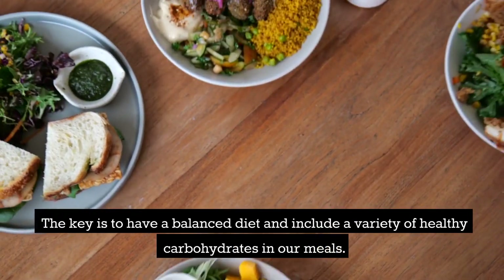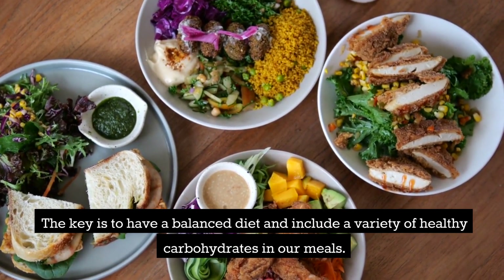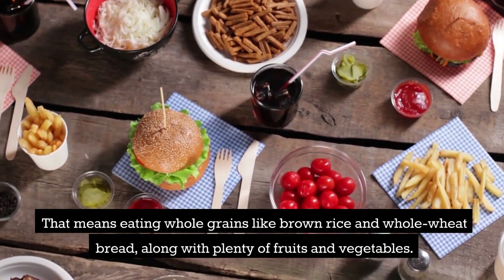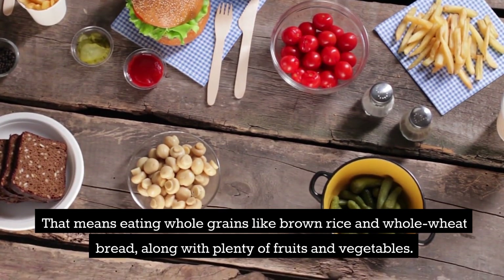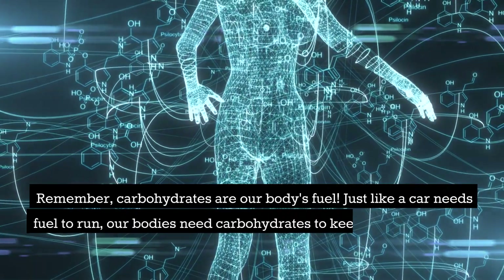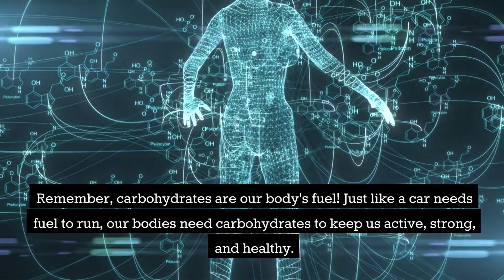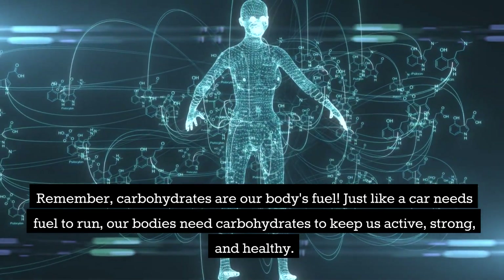They give us long-lasting energy and are packed with important vitamins and minerals. The key is to have a balanced diet and include a variety of healthy carbohydrates in our meals. That means eating whole grains like brown rice and whole wheat bread, along with plenty of fruits and vegetables. Remember, carbohydrates are our body's fuel. Just like a car needs fuel to run, our bodies need carbohydrates to keep us active, strong, and healthy.